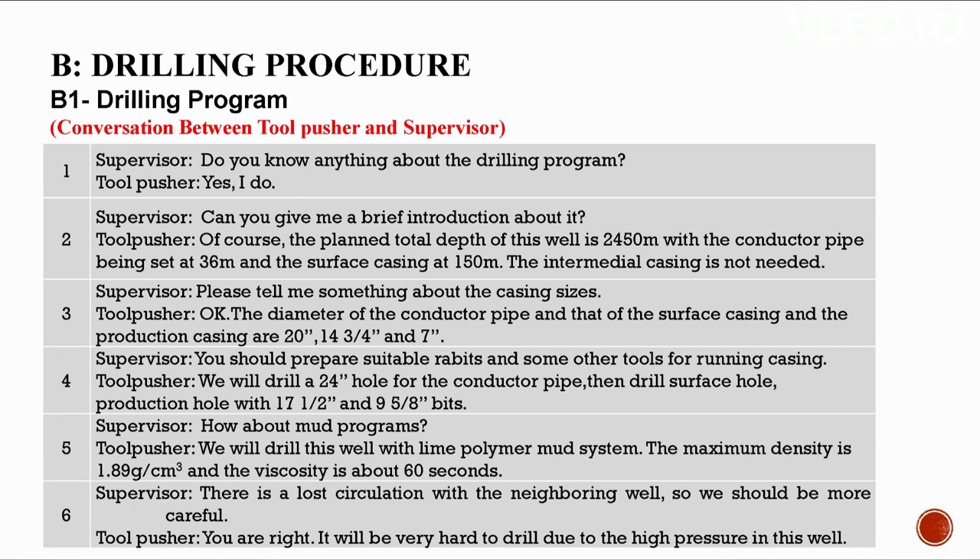B: Drilling procedure. B1: Drilling program. Conversation between a tool pusher and a supervisor. The planned total depth of this well is 2,450 meters, with the conductor pipe set at 36 meters and the surface casing at 150 meters. The intermediate casing is not needed. The diameter of the conductor pipe, surface casing, and production casing are 20 inches, 14-3/4 inches, and 7 inches respectively.